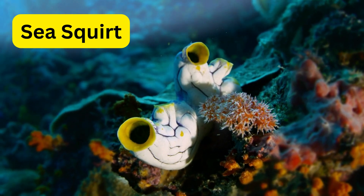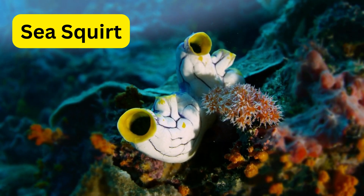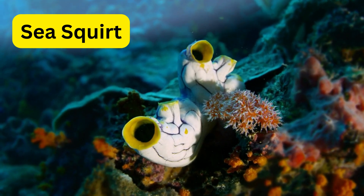T for tunicate. Tunicates are like colorful blobs that live attached to rocks or other surfaces. They can squirt water to move and filter food particles.